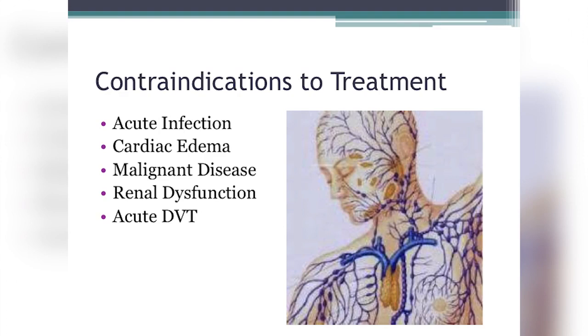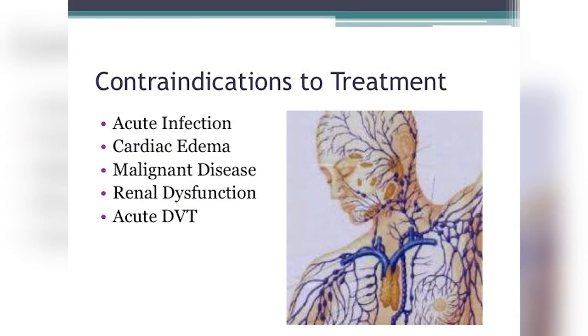Additional contraindications include cardiac edema — we don't want to increase load onto the heart; malignant disease (stage four or metastatic cancer) — where the focus shifts to symptom management and quality of life rather than reducing lymphedema; renal dysfunction — avoid creating more stress on the kidneys; and acute DVT — you should not wrap or compress a limb when there's an active deep vein thrombosis.